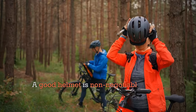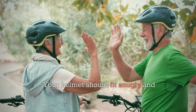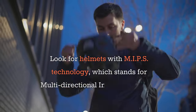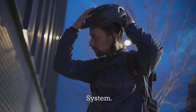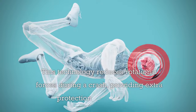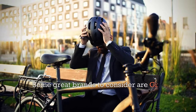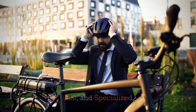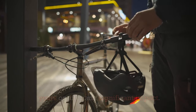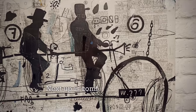First and foremost, let's talk about helmets. A good helmet is non-negotiable for any cyclist, especially for seniors. Your helmet should fit snugly and comfortably. Look for helmets with MIPS technology — Multi-Directional Impact Protection System — which reduces rotational forces during a crash, providing extra protection for your brain. Some great brands to consider are Giro, Bell, and Specialized. Always replace your helmet every few years or after any significant impact.